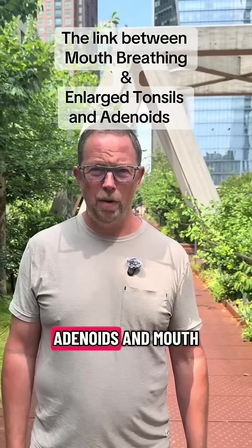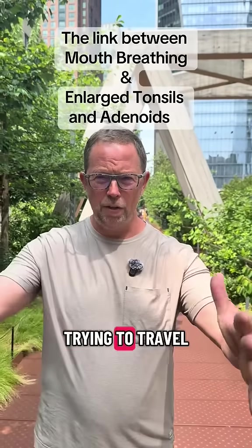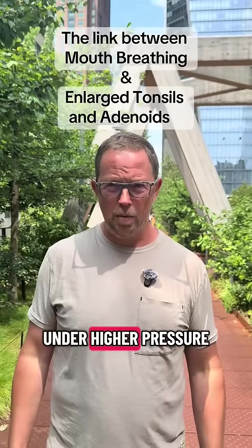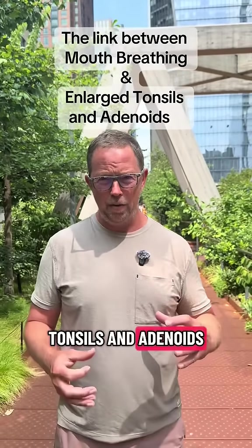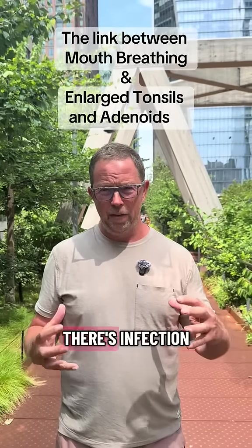The link between large tonsils and adenoids and mouth breathing is pretty simple. When air is trying to travel through small spaces through our mouth and nasal passageways, the air is going to come in under higher pressure, and it's going to dry out our tonsils and adenoids, concentrating plaques and bacteria on our tonsils and adenoids, and then the immune system is going to perceive that there's infection.